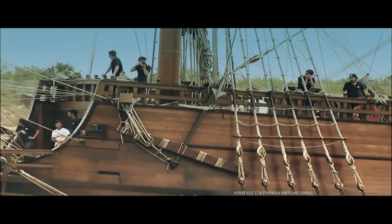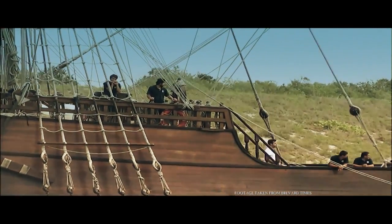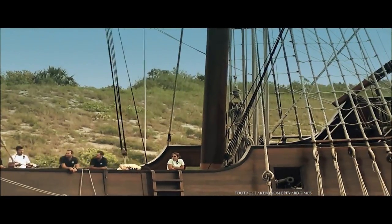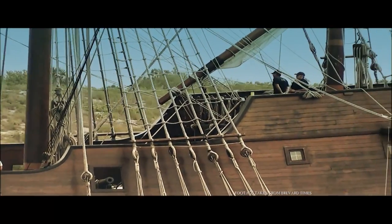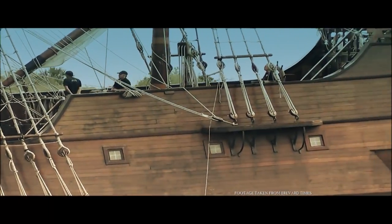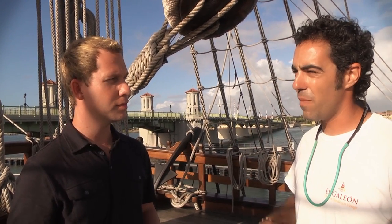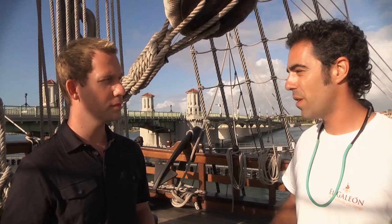What's the biggest reward for you, aside from being a part of a crew like this? Is it seeing all these different ports around the world? That's got to be pretty amazing. Well, as I always say when people ask me what's your favorite city or what's the best place you've seen — my memories are not so much based on the place I was, but with the people I was with.